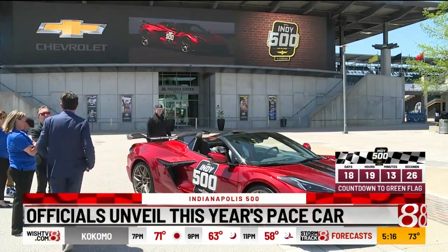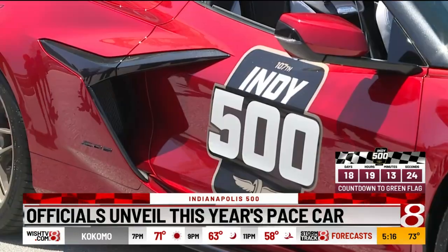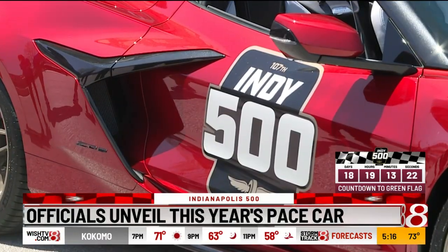Officials debuted the car at the Yard of Bricks. IMS President Doug Bowles describes the power: it's got a 5.5 liter motor in it, a little over 650 horsepower. It is the most powerful normally aspirated Corvette in its history.